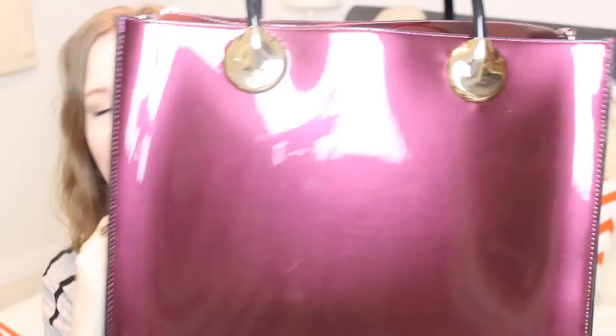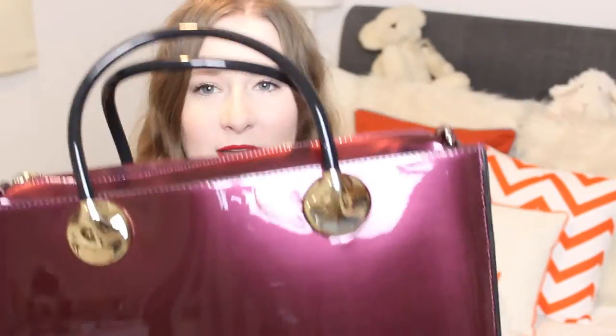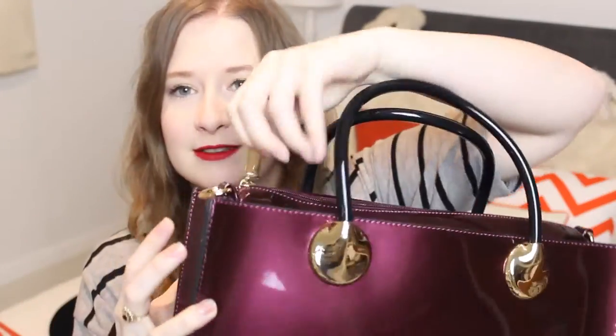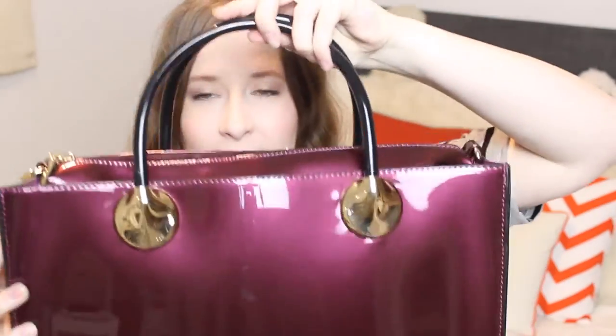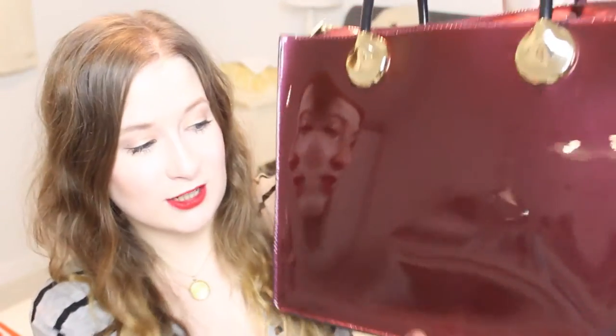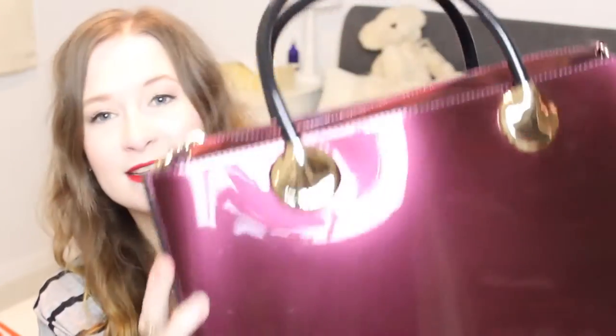This is the bag. It is a metallic burgundy color, and you've got the gold hardware here. There's also a gold zip and then the black handles. It's so structured, it's beautiful. The thing I really liked about this bag — there is no movement in it. It's rigid, and I absolutely love that.